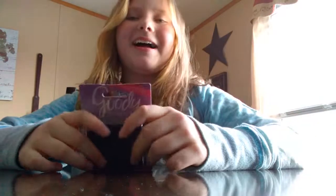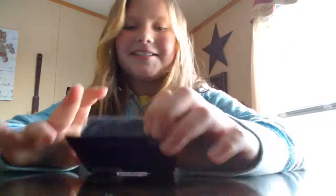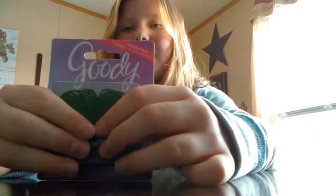Okay guys, sorry for that. Then we got these elastics. I'm sick, so yeah — they're elastics and all.